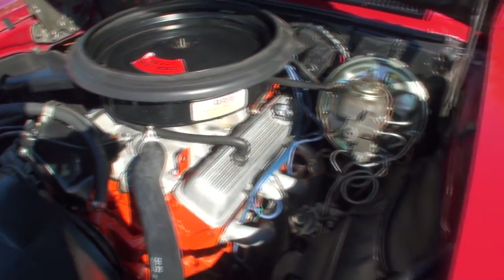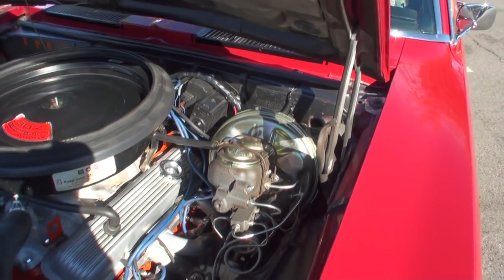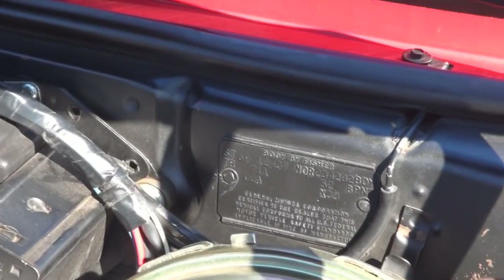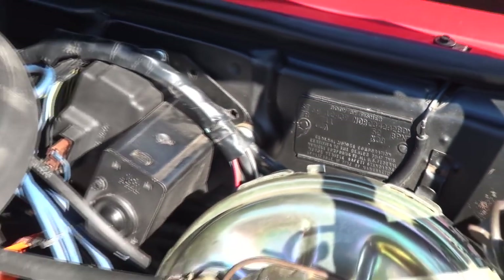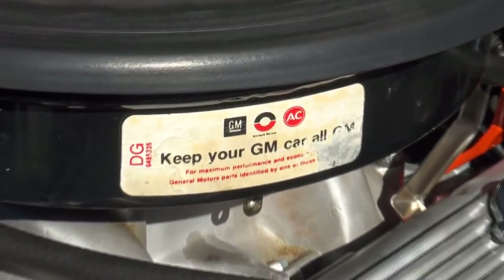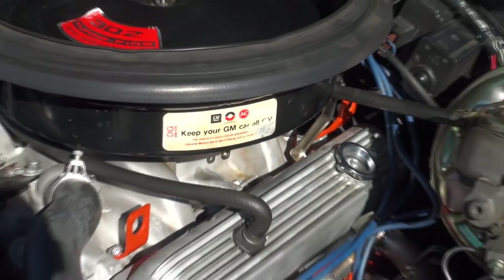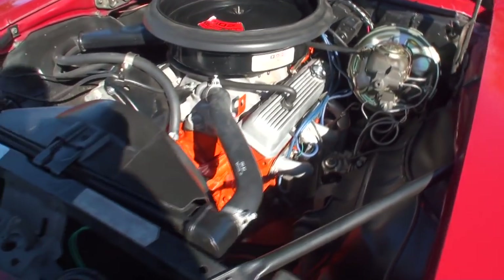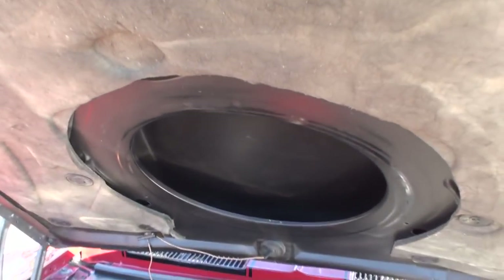That looks great. And the master cylinder — that's an upgrade too, right? It's not really an upgrade; that's pretty much what it came with. You had a front disc and a rear drum. Front disc on the Z28. And then there was a special package where you could get all disc brakes all the way around — it's called the JL8 option. And there's your functional hood scoop as we showed.